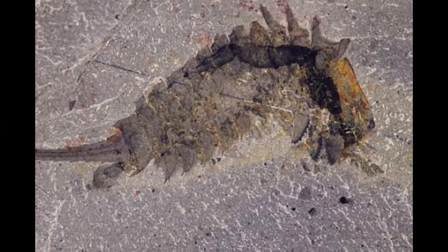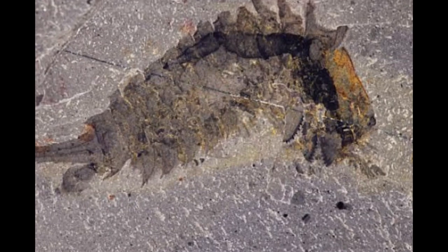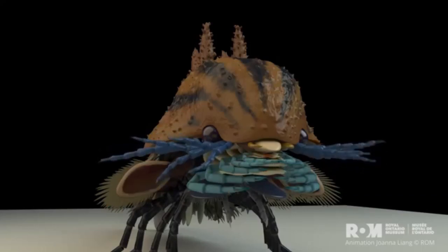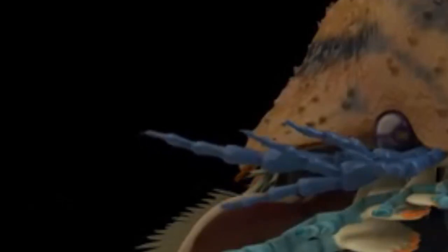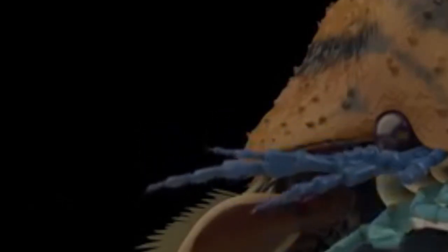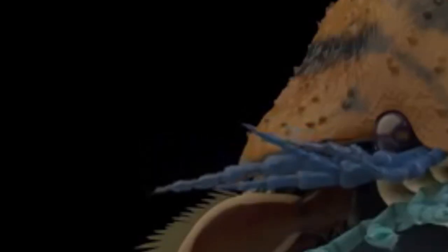Masticatory basopods, or gonarthrobases, became thick like molars. Gills in the cephalic region lost their functionality and became articulated and moveable. To breathe, they used their rear appendages, just like modern chelicerates.